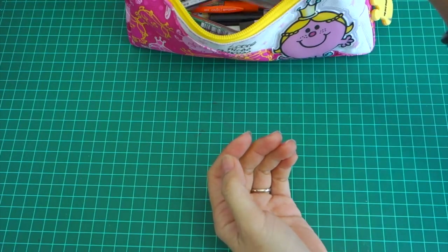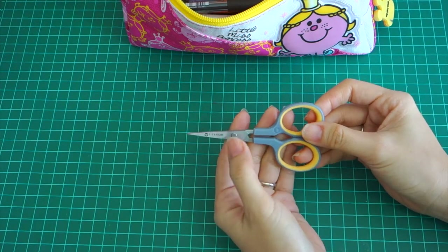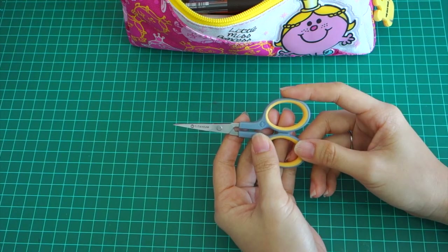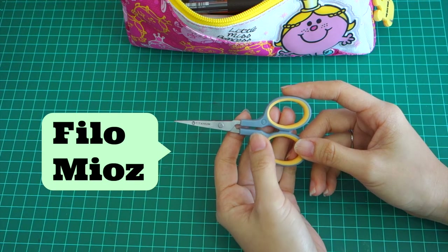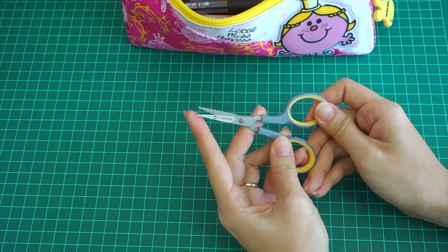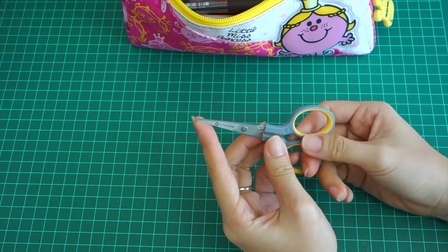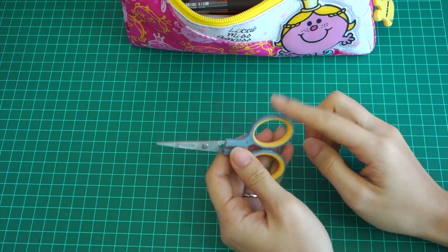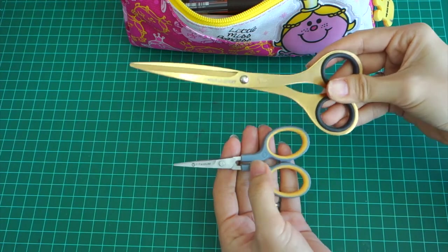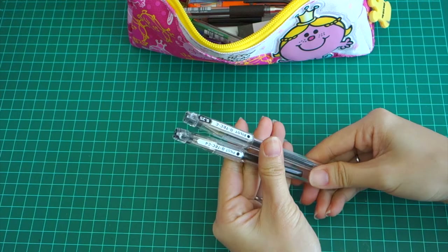I also have another pair of scissors — this one is titanium. I saw a YouTuber who decorates her planners, I think her channel is Philopheos or something — I'll link it below. What I love about these scissors is that they have very fine tips, so whenever I want to cut very small or tiny things I can use these. So right now I'm using two scissors: one for cutting bigger things and one for cutting very precise things.